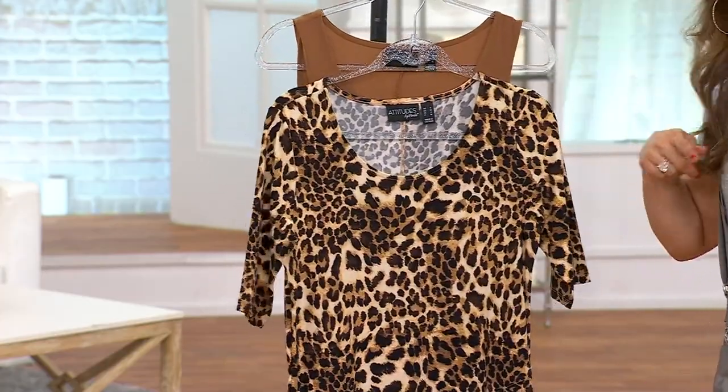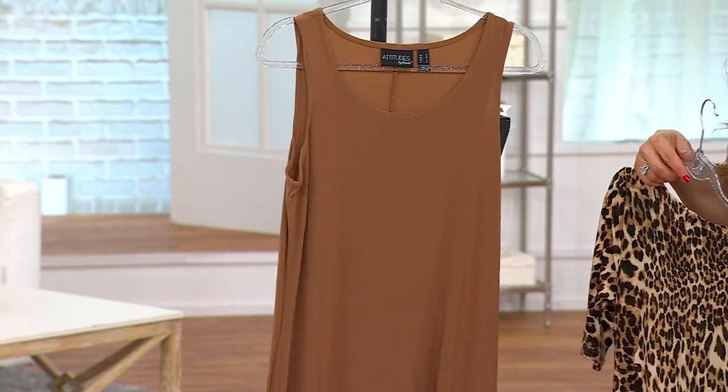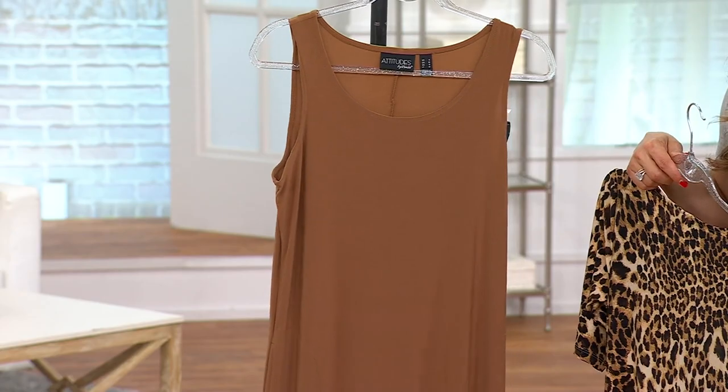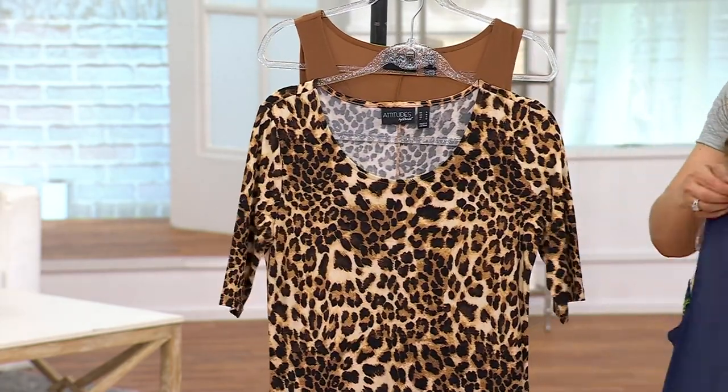I've got one more color palette — it's really limited. It's coconut and leopard: leopard print paired with coconut. Isn't that chic? That coconut one is a winner. $74.98 — we have petite, regular, and tall.